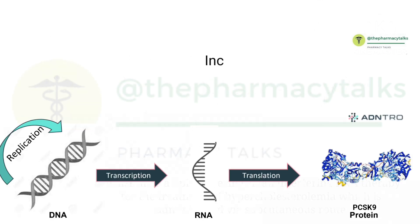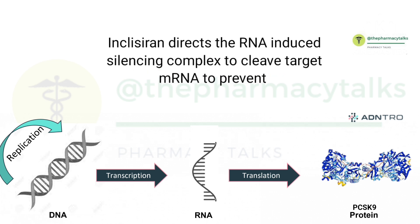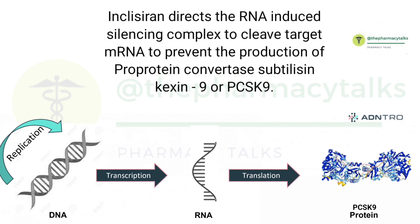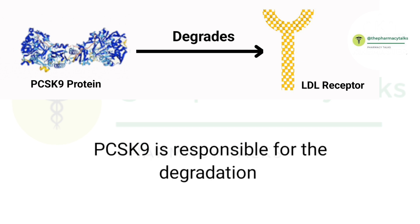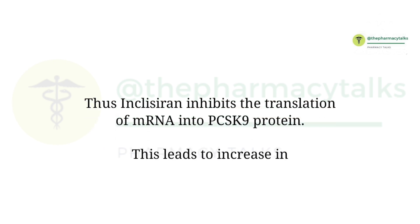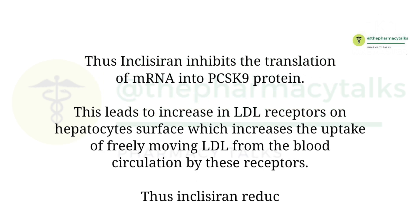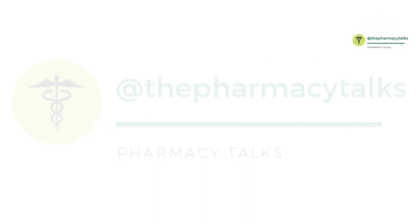Inclisiran directs the RNA-induced silencing complex to cleave target messenger RNA to prevent the production of proprotein convertase subtilisin kexin type 9 protein, or PCSK9. PCSK9 is responsible for the degradation of LDL receptors. Thus, Inclisiran inhibits the translation of messenger RNA into PCSK9 protein. This leads to an increase in LDL receptors on the hepatocyte surface, which increases the uptake of freely moving LDL from blood circulation, thus reducing the plasma LDL level.